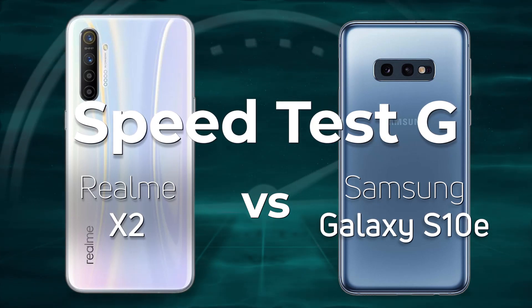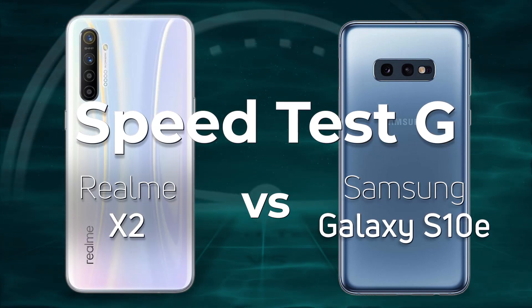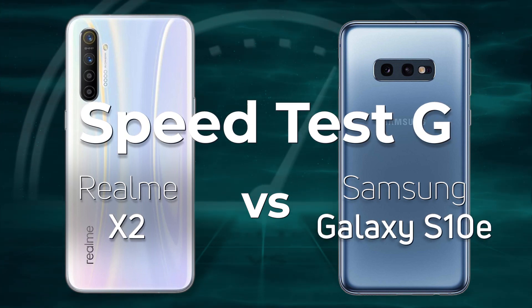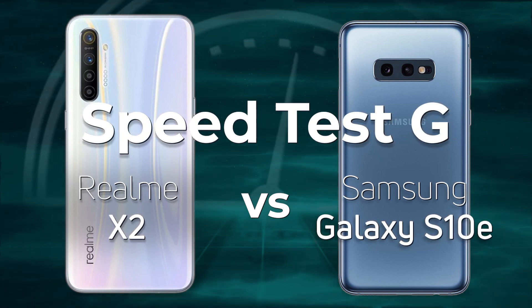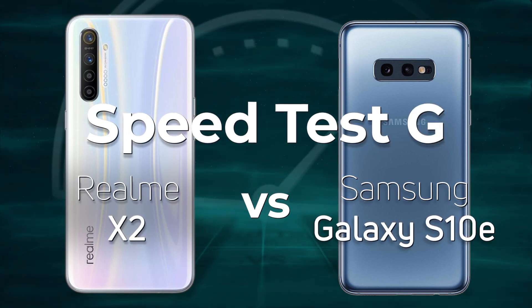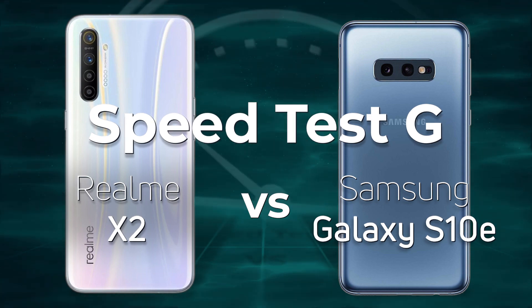The Realme X2 uses a Snapdragon 730G, a processor aimed squarely at the premium mainstream market. The question is, can it take on a flagship device like the Galaxy S10e with the Exynos 9820? Well, let's find out.